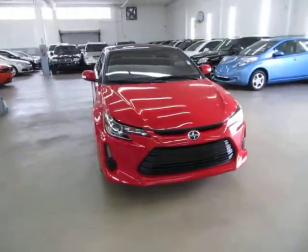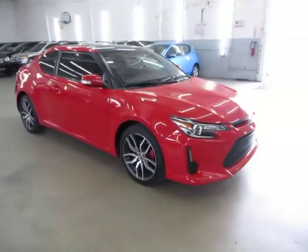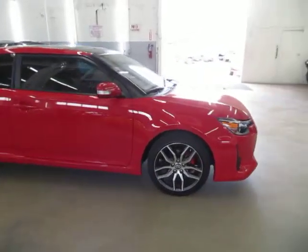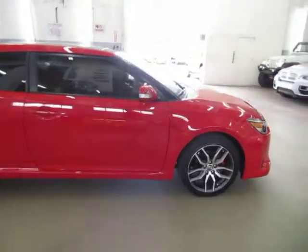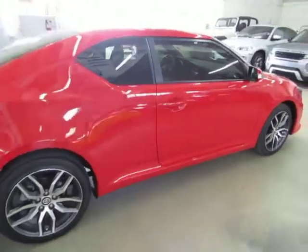It has a clean title and also qualifies for Carfax's buy-back guarantee as well as for an extended warranty. We're located at 3200 NW 37th Street, Miami, FL 33142. Open Monday to Friday from 9am to 6pm, Saturdays 9 to 5, and we're always closed on Sundays.